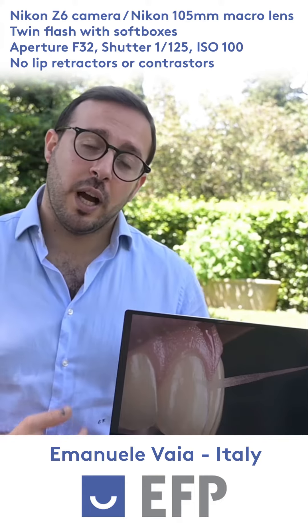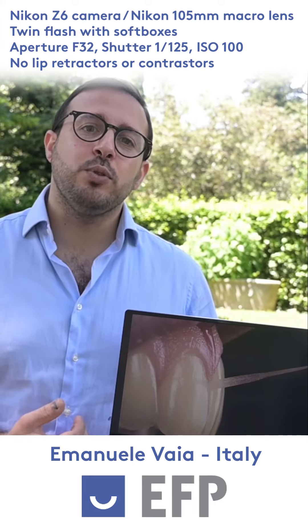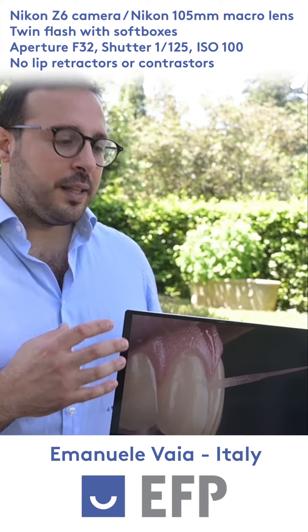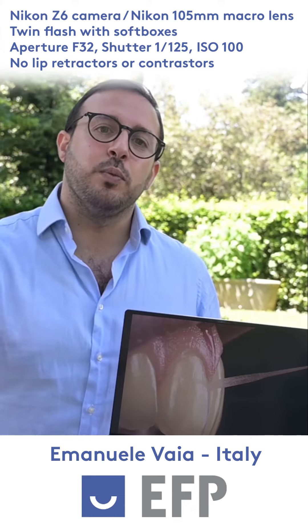Thanks to the aperture setting of F32, a time exposure of 1/120 of a second, and an ISO set at 100, we didn't need any contrastor and achieved this natural dark background thanks to the fact that it was very far.